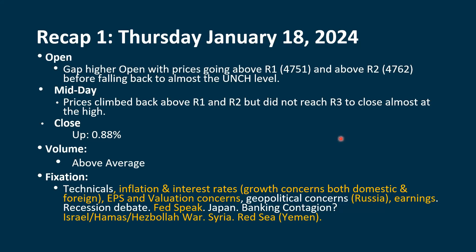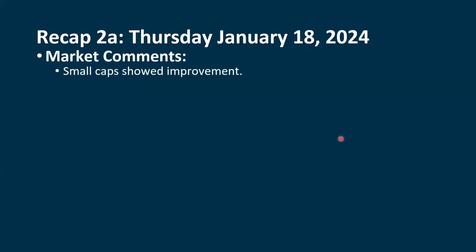Interest rates were up in Thursday's session, but that didn't seem to concern the market. The dollar was also up, and we are keeping an eye on the geopolitical events, but those don't seem to be having a real impact on the market, at least right now. Small caps did show some improvement. Just one little bounce up is not going to change everything, but after the really solid up move we saw in December and most of January, giving a lot of those gains back, the fact that small caps were even up is something positive.